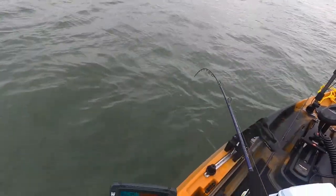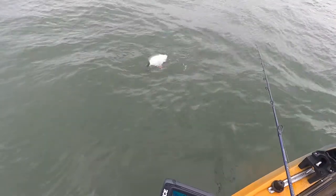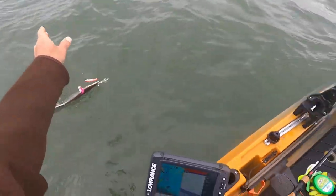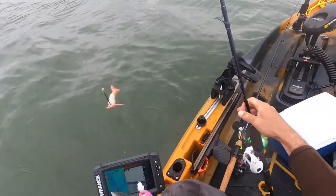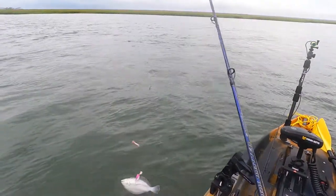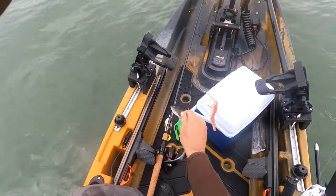Fish on right there! Foul hooked him — I don't like doing that. A little flounder. Only skin hooked him though, so that's good. He just took a swipe at the bucktail and got skin hooked — he should be all right. Let's get him back; this fish has had a better day.